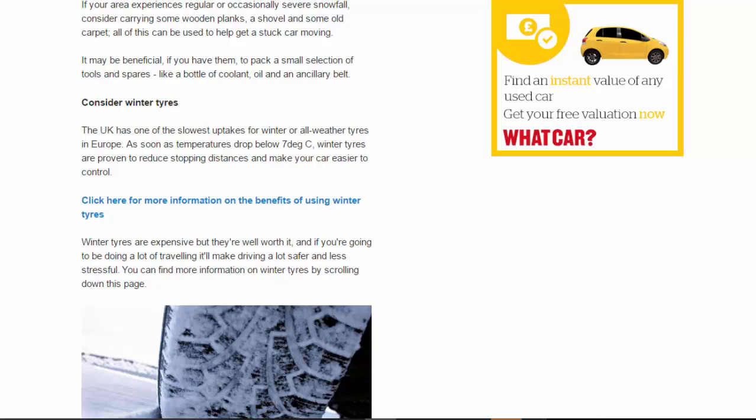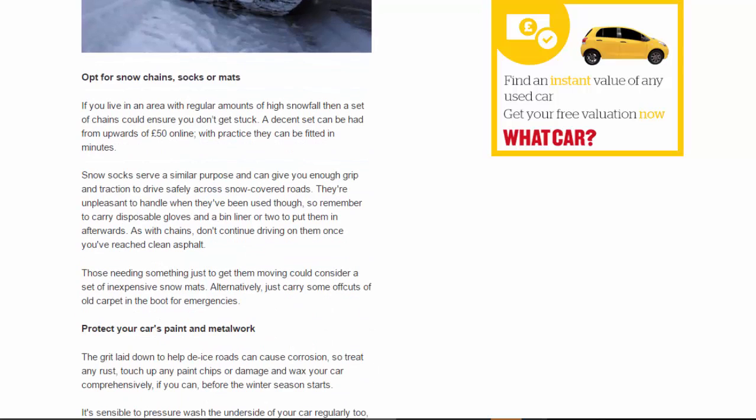Opt for snow chains, socks, or mats: if you live in an area with regular high snowfall, a set of chains could ensure you don't get stuck. A decent set can be had from upwards of £50 online and with practice can be fitted in minutes. Snow socks serve a similar purpose and can give you enough grip and traction to drive safely across snow-covered roads, though they're unpleasant to handle once used — remember to carry disposable gloves and a bin liner. As with chains, don't continue driving on them once you've reached clean asphalt. Those needing something just to get moving could consider inexpensive snow mats, or simply carry offcuts of old carpet in the boot.